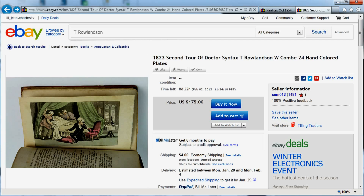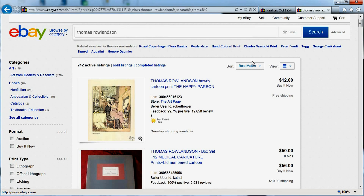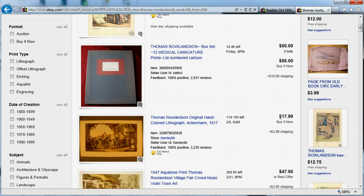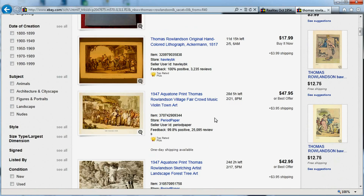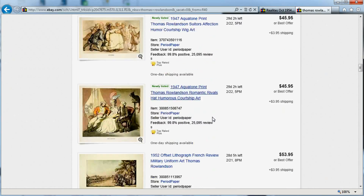There are two schools of thought here. One could be to leave it as T. Rowlinson, so that if people search for T. Rowlinson, there are just two or four books returned and you rank very high. Or you could change your title to Thomas Rowlinson, which is searched more often and brings you into more results — including prints, lithography, and other items — where there's an interest in showing up.